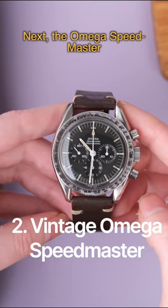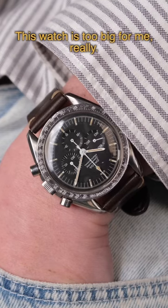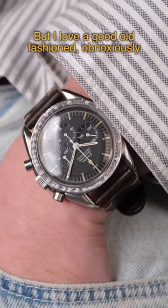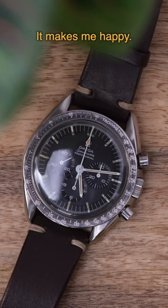Next, the Omega Speedmaster. So this is the pre-moon 1967 Speedy. This watch is too big for me really, but I love a good old-fashioned obnoxiously big watch. And I just think this watch is so cool. It makes me happy.